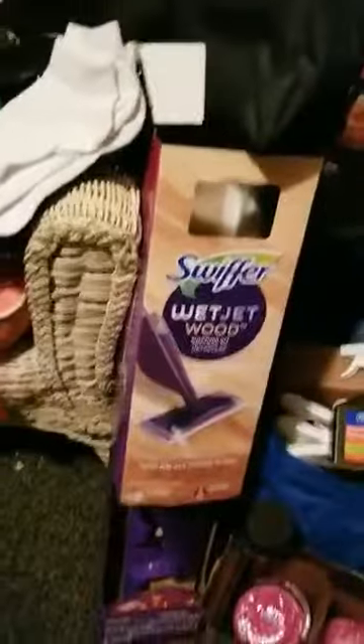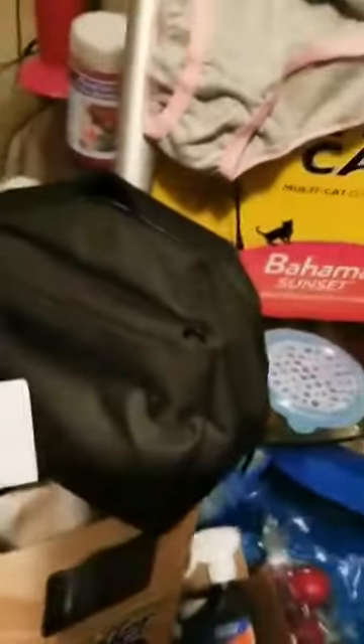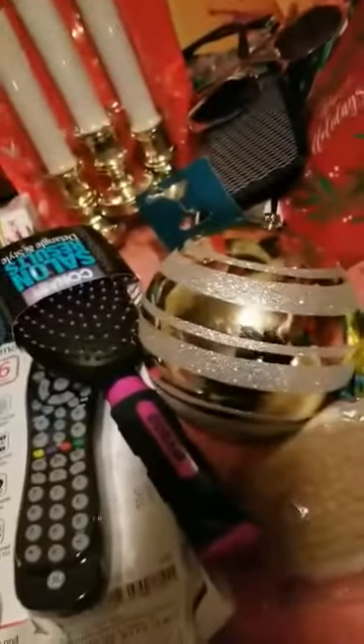I've already checked it and it's all there. I found a men's bath bag, a whole set of socks, some house slippers, and about five more pairs of socks. I also found this little bag and a bow.